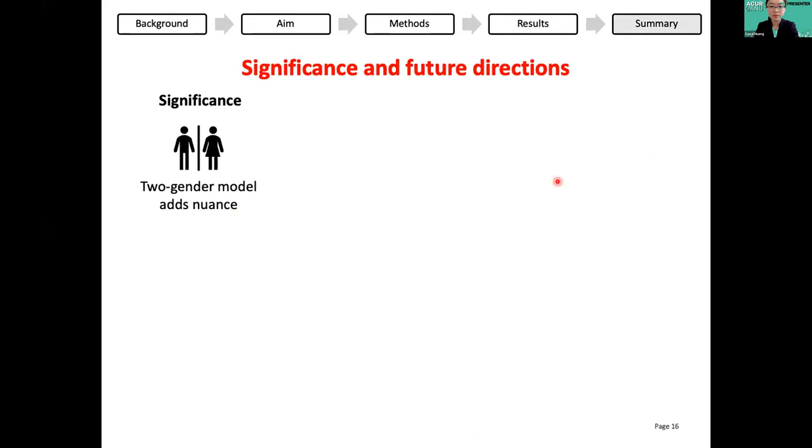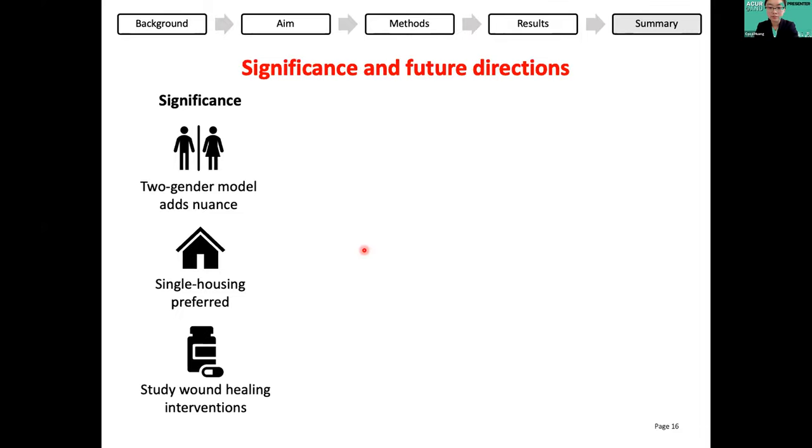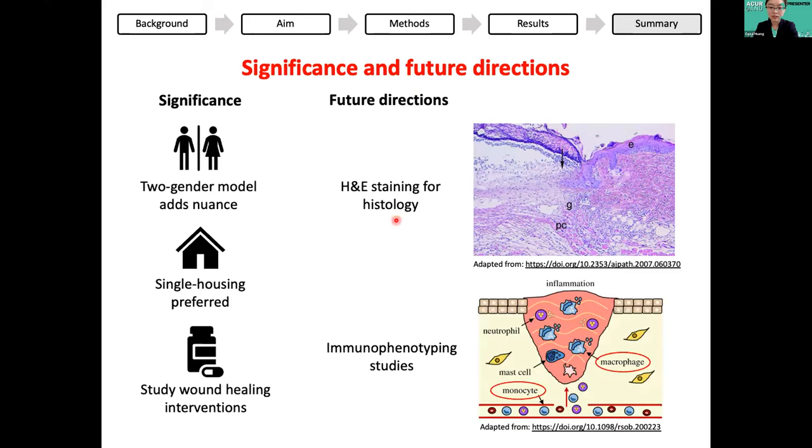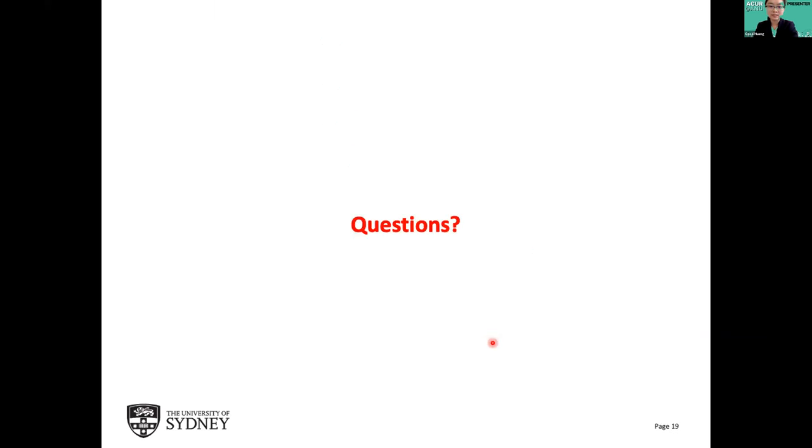This study is significant because we've developed the first two-gender mouse model of type 2 diabetes that more closely resembles the human condition. We also found delayed wound healing in the diabetic groups of both genders under single housing conditions, and this can be used in the future to study the effects of wound healing drugs and interventions in mice and how these effects might differ between genders. Future work from the tissue samples we collected includes H&E staining to confirm wound closure and study histological differences in disease and by gender, as well as immunophenotyping to study different immune cell types involved in wound healing, such as macrophage and monocyte populations with pro- and anti-inflammatory functions. The take-home message is that this new model will definitely be useful for future mouse studies of delayed wound healing and type 2 diabetes. Here are my references and I'm happy to take any questions.